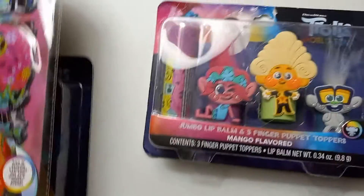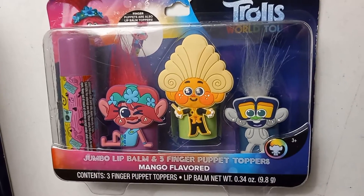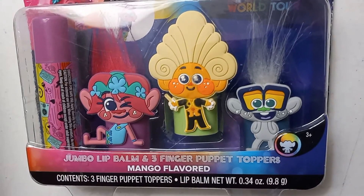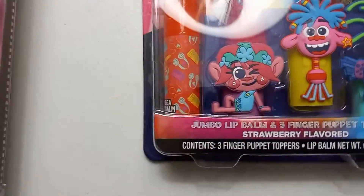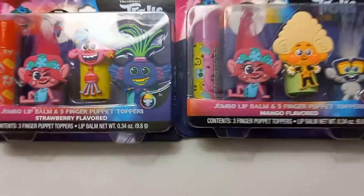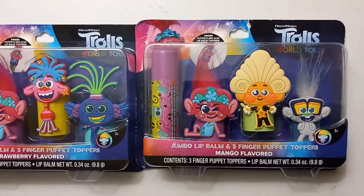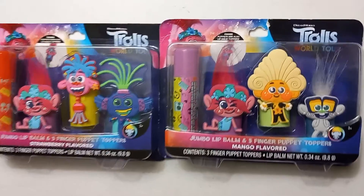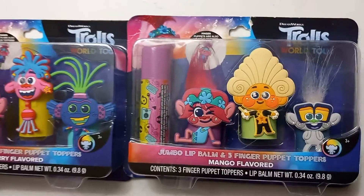I also got this one at Walmart on clearance — it has the giant lip balm and three finger puppets. It's a little bit different from the other one. I'll show you both of them together — they both have Poppy, I think the pink one is Poppy, and then they each have two other characters.